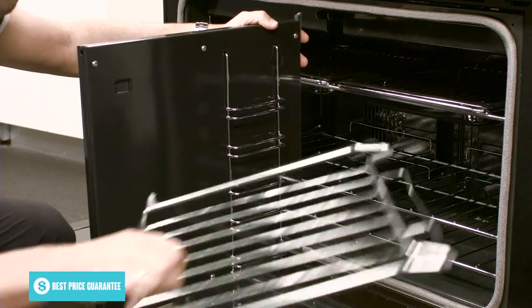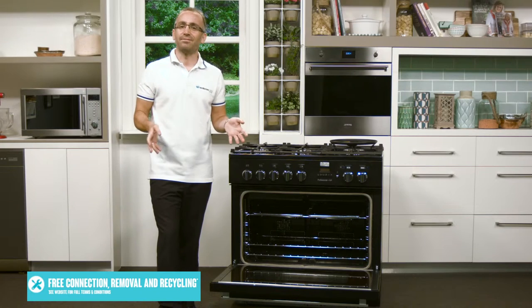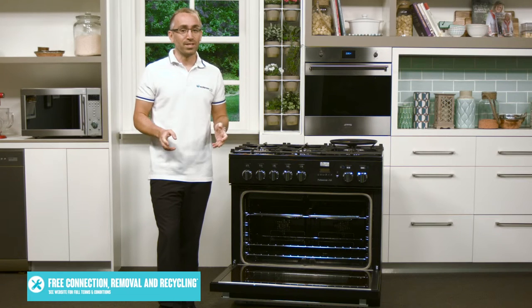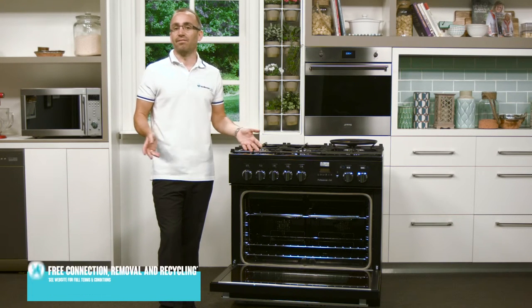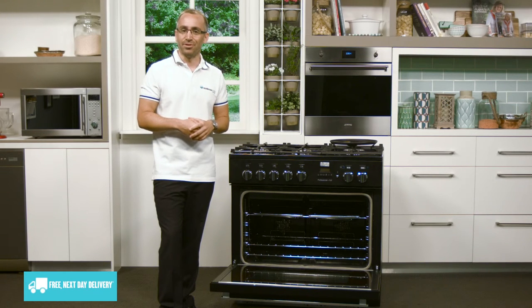Falcon also include half-size racks for your convenience. Because this oven will need to be connected to your home's natural gas supply, you should organise for a gas plumber to handle this installation. If natural gas isn't available, it can be converted to run on LPG, though you'll still need a gas plumber to take care of that conversion.